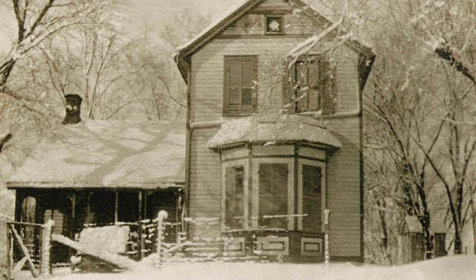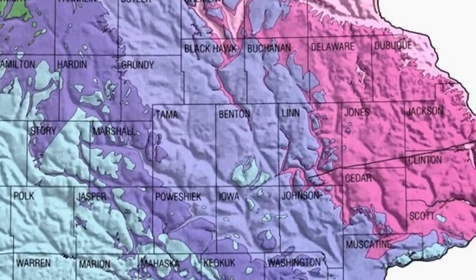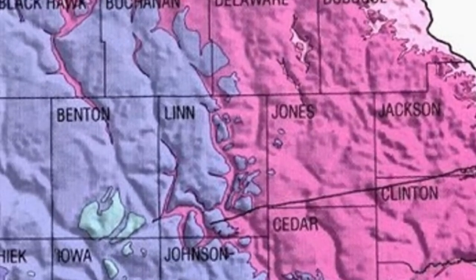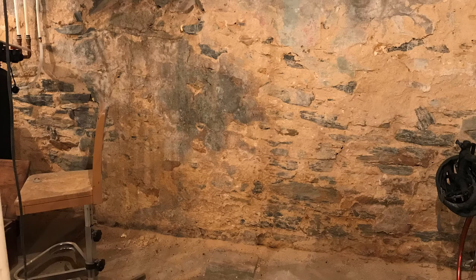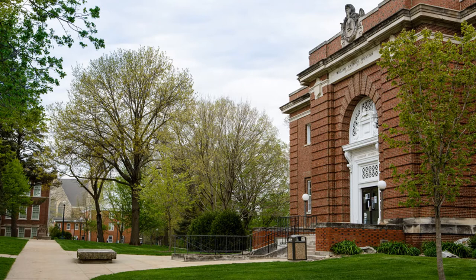If you happen to live in an old house, particularly one located in an area like eastern Iowa, then there is a good chance that your basement walls — the foundation of your house — consists of limestone blocks and bricks. This may also be true for your place of work or education. Our geology building at Cornell College has a limestone foundation, and each and every day we walk up and down steps made of limestone that are full of fossils.